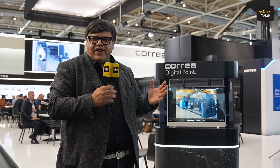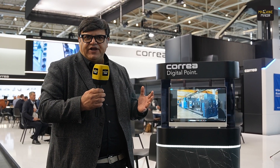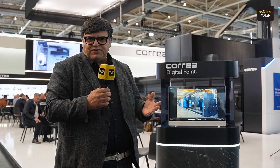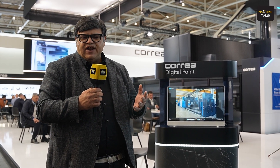Globally, all the machine tool builders are moving towards high technology. Rather than bringing normal 3-axis or 4-axis machines, today most of the companies are developing new technologies with additive manufacturing, composite machining, and also 5-axis and more axis technologies.